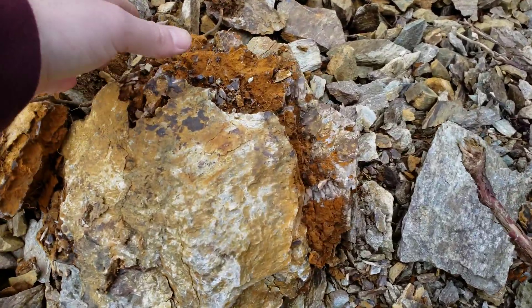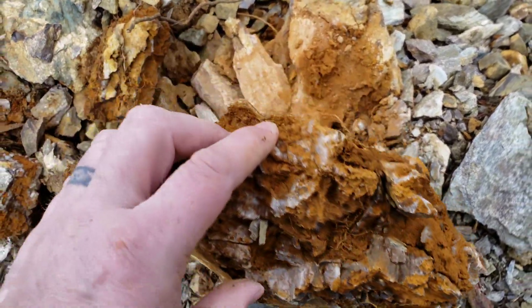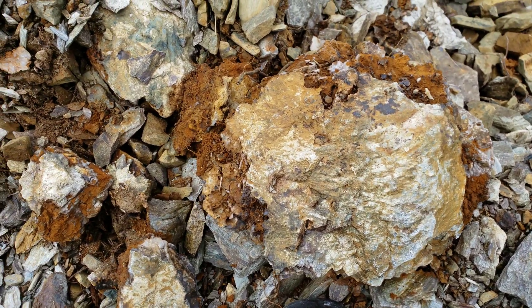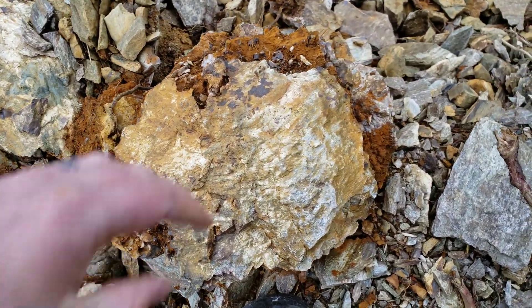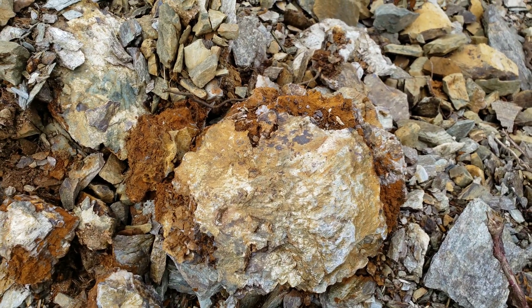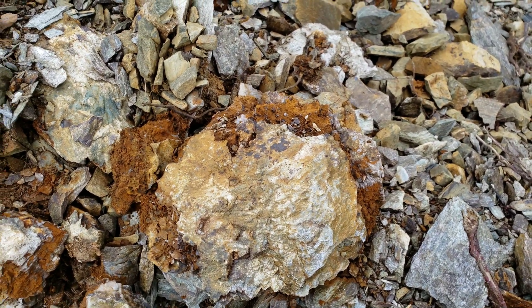You can see the large amount of vugs and how oxidized this is. So this at one point could have contained mineral, and this is probably just off the contact, which is why it doesn't have very much mineral, if any.